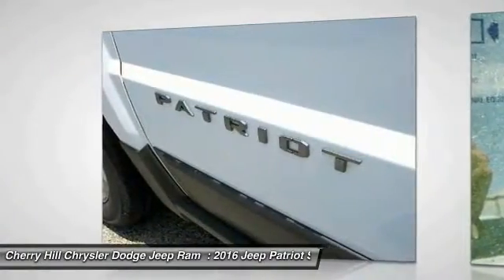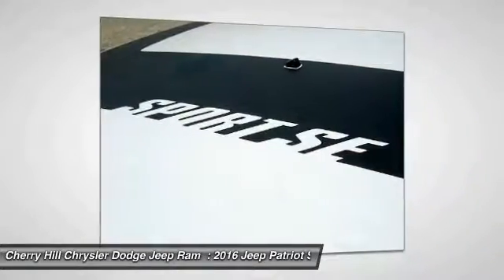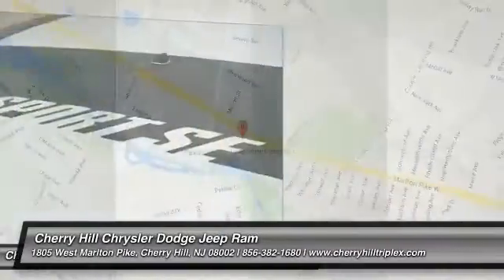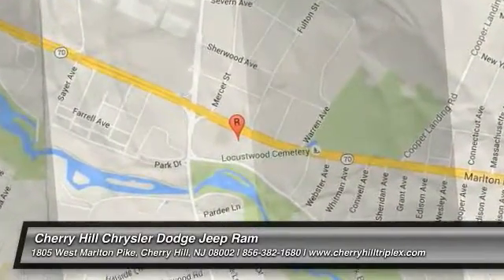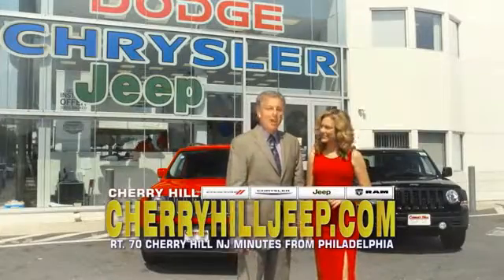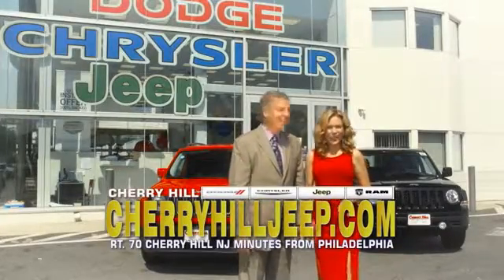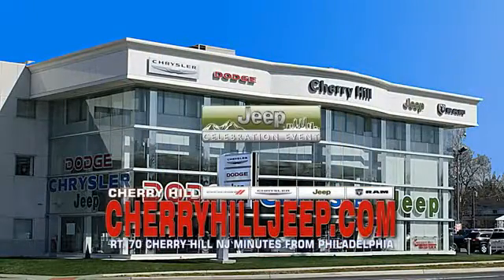If you like it online, you'll love it in your driveway. Take it for a spin today. We're located on Route 70, just minutes from Philadelphia. Or see our huge Jeep inventory online at CherryhillJeep.com.